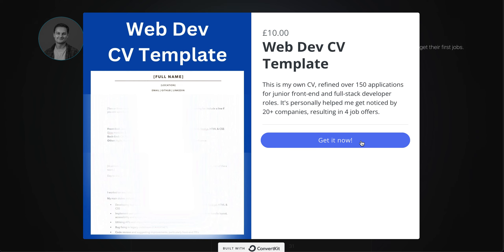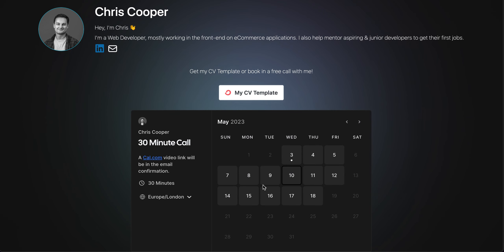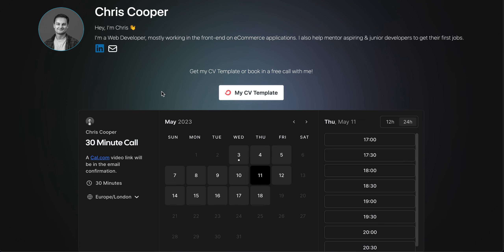You can grab it now at 50% off using the code JUNIORDEV. If you can't pay for it right now, or you're still learning to code, I still offer free 30-minute calls — just book in at a time that suits you and I'll be happy to look at your application, portfolio, GitHub, and so on.